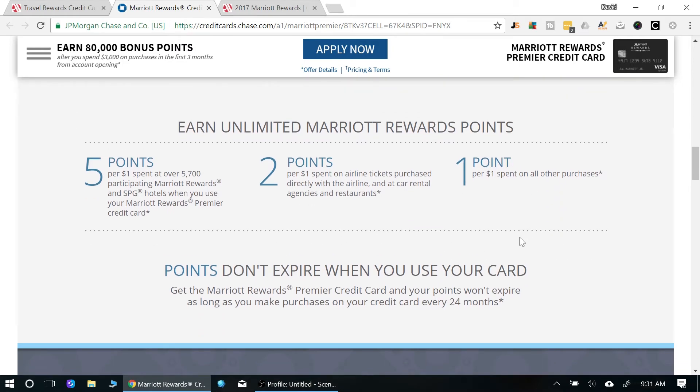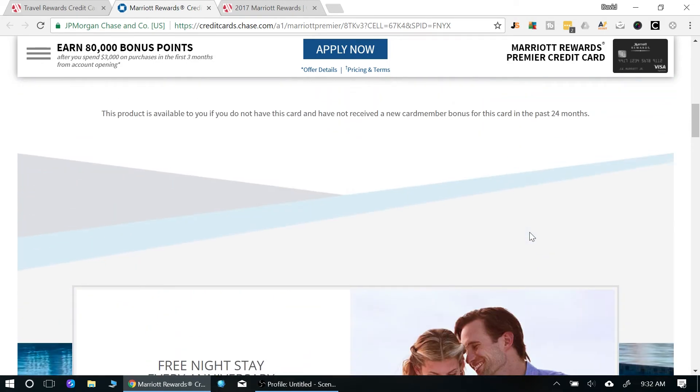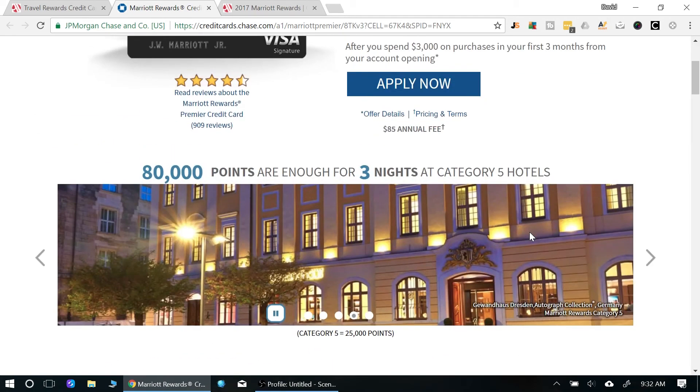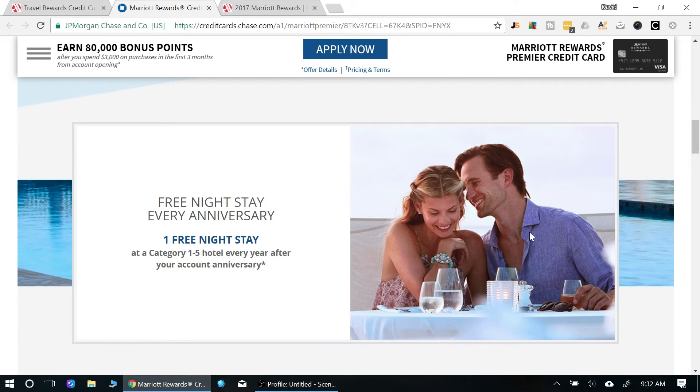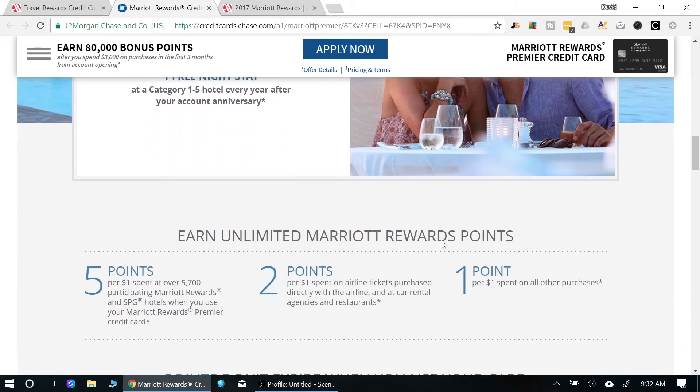It's great to hit the welcome bonus with this card for those 80,000 points, but two or three years down the road you'll mainly be looking forward to that annual free night. Everything else is pretty standard. Unless you're staying at a Marriott property, I'd use a Chase Sapphire Preferred instead — but when you are staying at Marriott, the 5x earn rate is unbeatable.